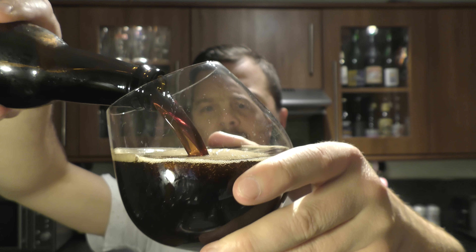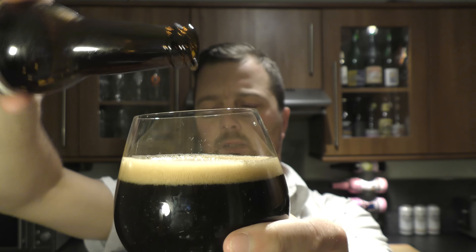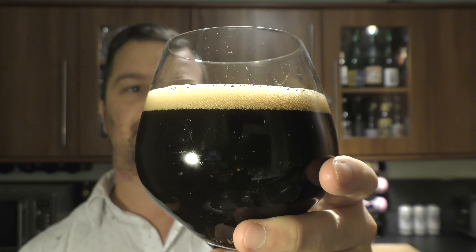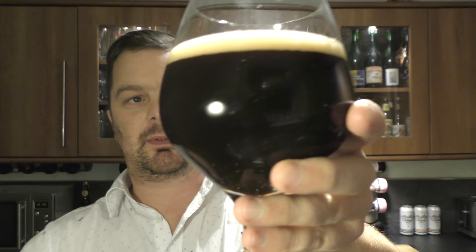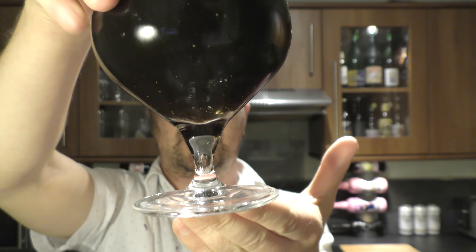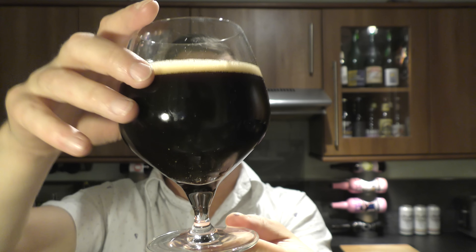It's nicely carbonated. Look at that — a nicely carbonated stout. One finger white head and it's definitely a bottle-conditioned beer. You can see that yeast floating around in the glass. Lovely. It's a jet black stout.